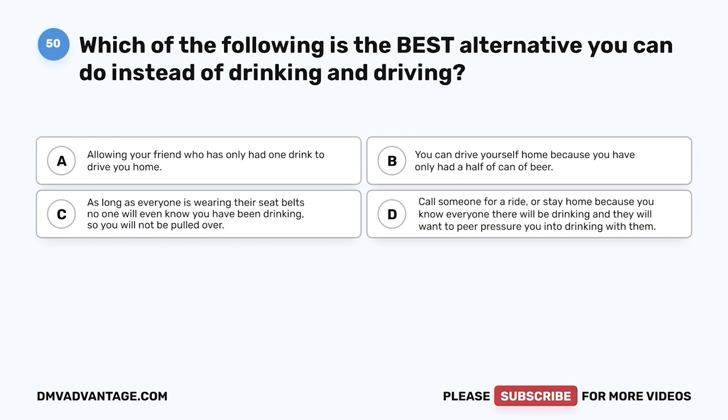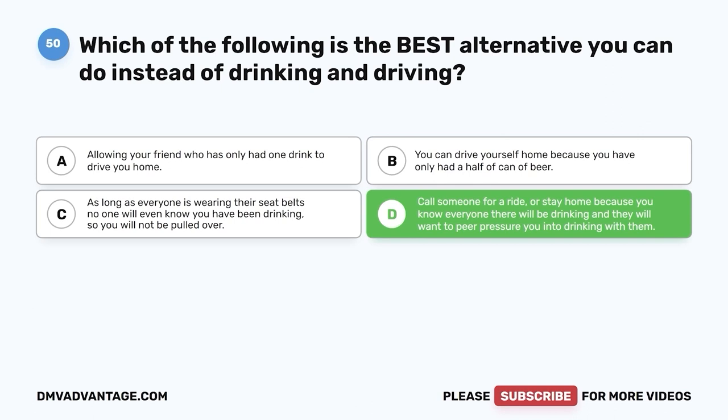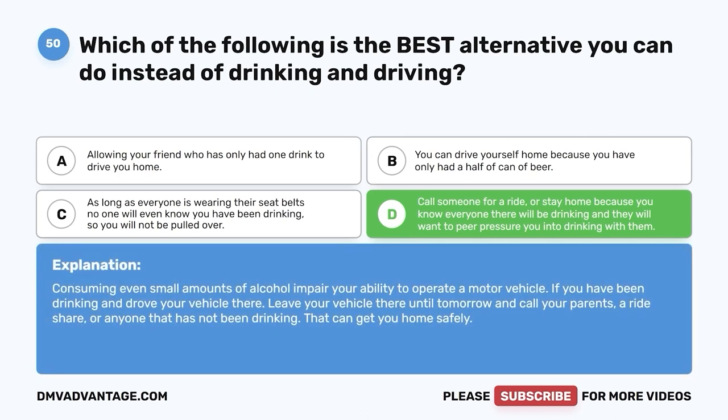Question 50: Which of the following is the best alternative you can do instead of drinking and driving? A. Allow your friend who has only had one drink to drive you home. B. Drive yourself because you've only had half a can of beer. C. As long as everyone is wearing seatbelts, no one will know you've been drinking. D. Call someone for a ride or stay home. The correct answer is D. Consuming even small amounts of alcohol impairs your ability to operate a motor vehicle. If you've been drinking, leave your vehicle and call your parents, a rideshare, or anyone who has not been drinking to get you home safely.